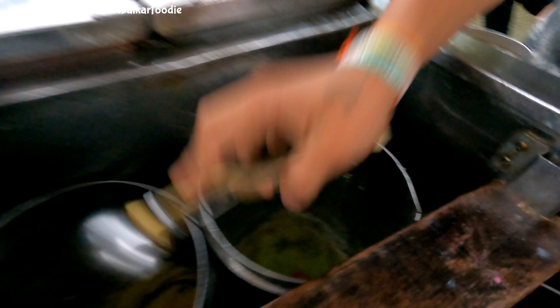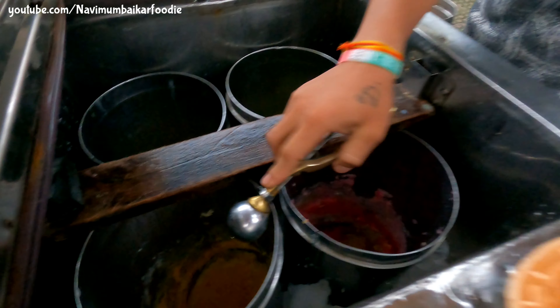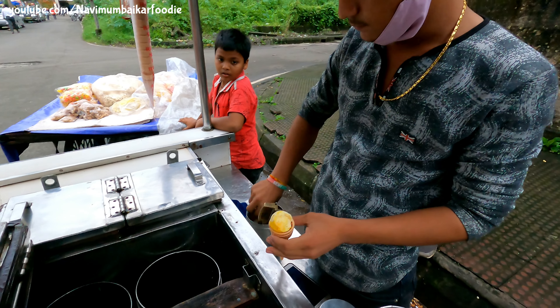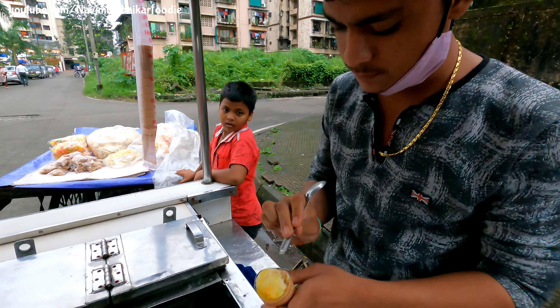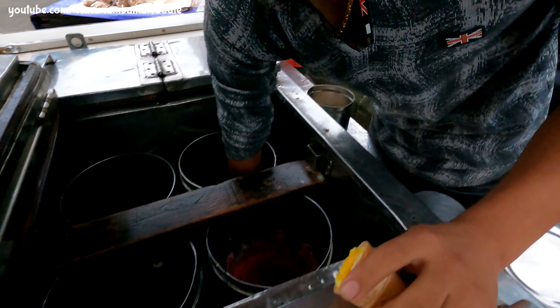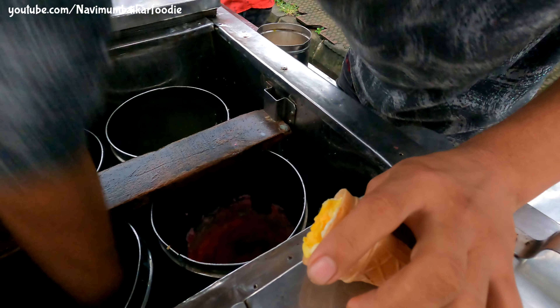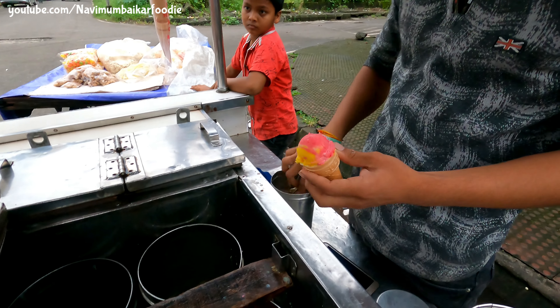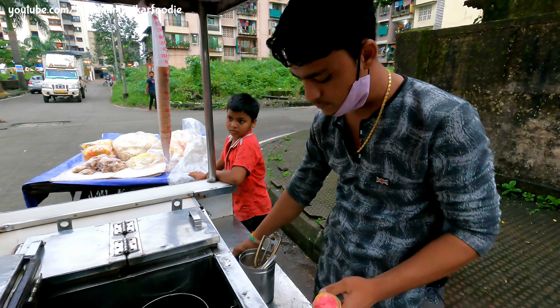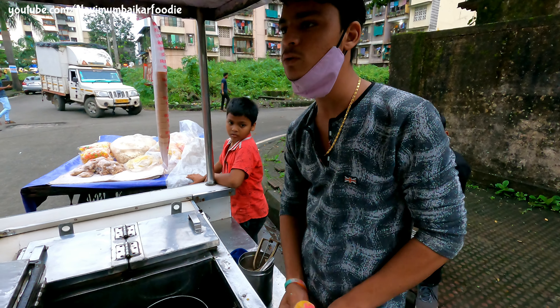This is a pista flavor, this is vanilla, this is mango, and this is strawberry. And this is a pista flavor, this is another one. The banana from the pineapple, this is the potato, and this is a potato. It's very good. Can we put this in the potato?